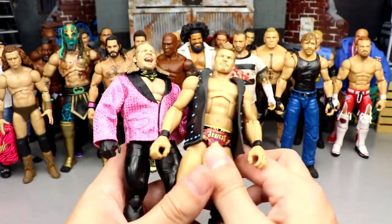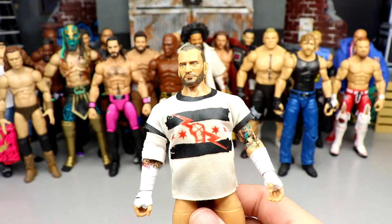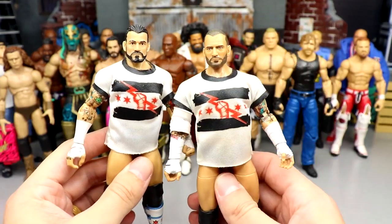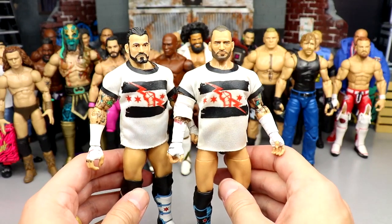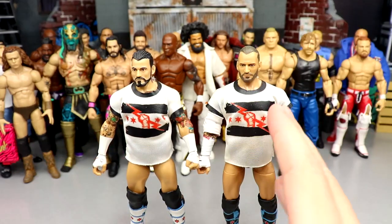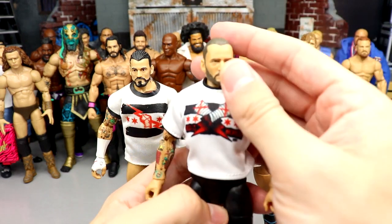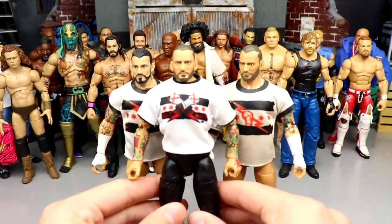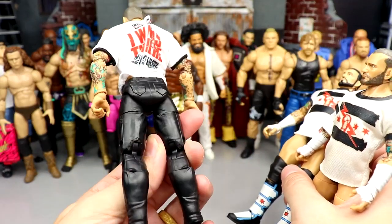We do have the AEW Amazon exclusive Unrivaled Jericho here, which would probably replace the current one. Up next is CM Punk. The last time you guys saw CM Punk it was the Elite 16 — I may still use it — but the Unrivaled is an option for double jointed arms. For backstage stuff we'll have the First Dance ice cream pop CM Punk in jogging pants. He's got no tape on and it's a really cool way to submerge yourself in the atmosphere of the pic fed.